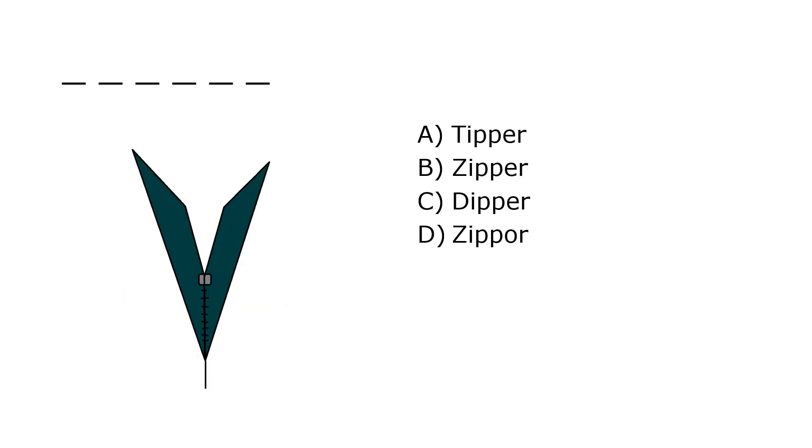What is it? A. Tiper, B. Zipper, C. Dipper, D. Zipper. Our correct answer is B. Zipper.